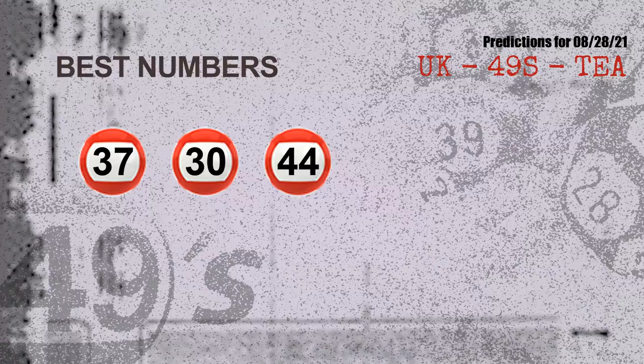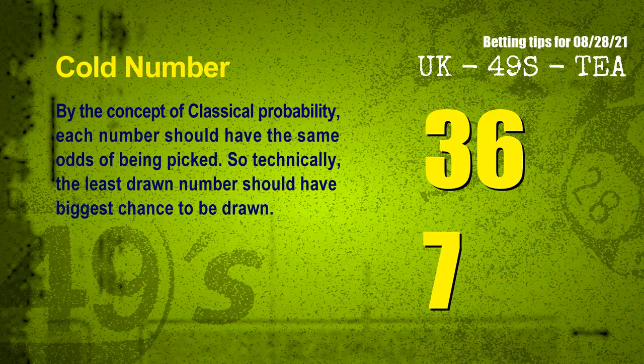At the end of this video, we have two more tips for you: cold numbers and overdue numbers. By the concept of classical probability, each number should have the same odds of being picked, so technically the least drawn number should have the biggest chance to be drawn. After counting thousands of results, the coldest two numbers for the next draw will be 36 and 07.